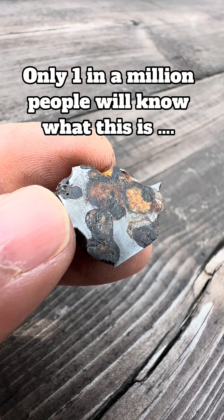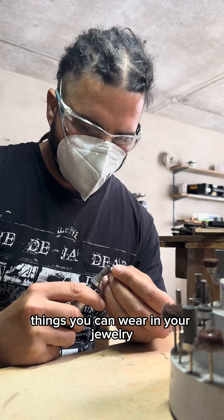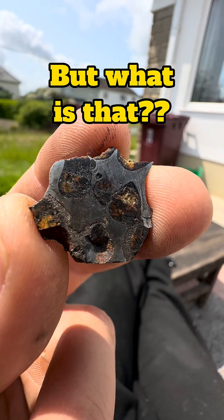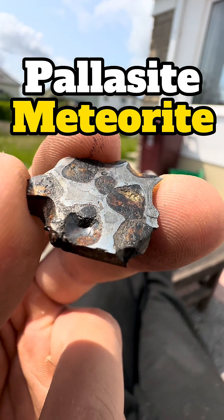Only one in a million people will know what this is, but it's one of the most fascinating things you can wear in your jewellery. But what is that? Well, that my old chum is a pallasite meteorite.